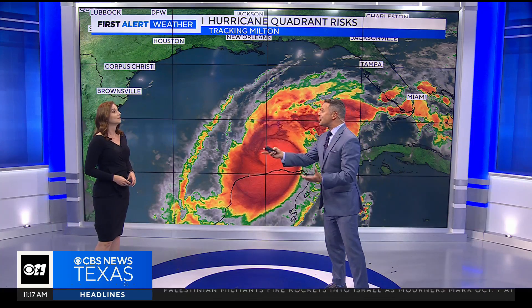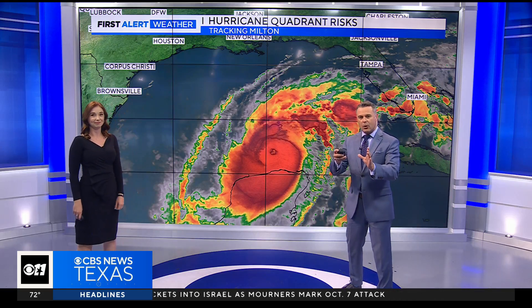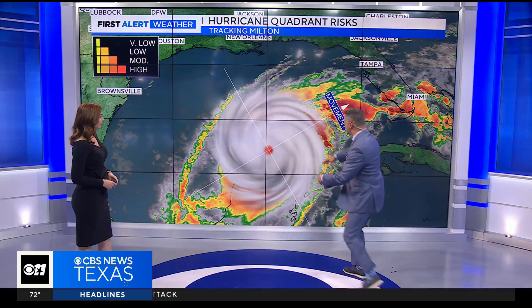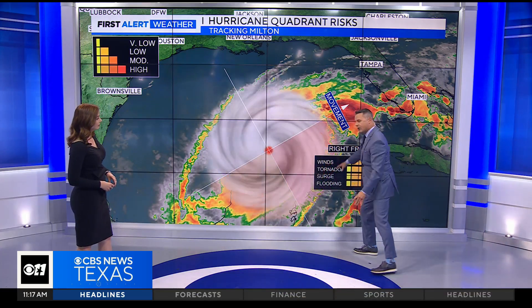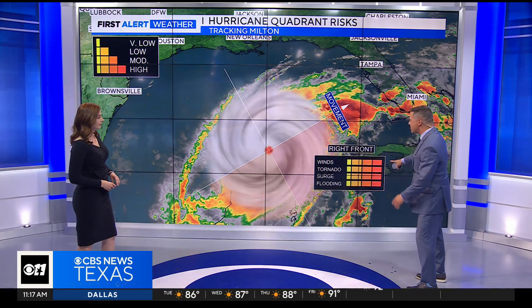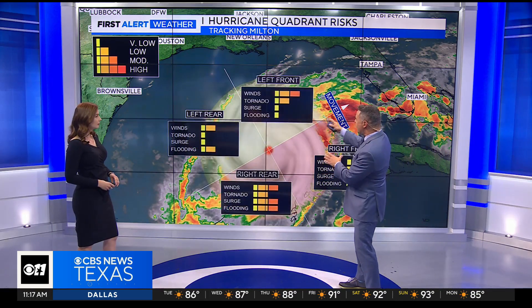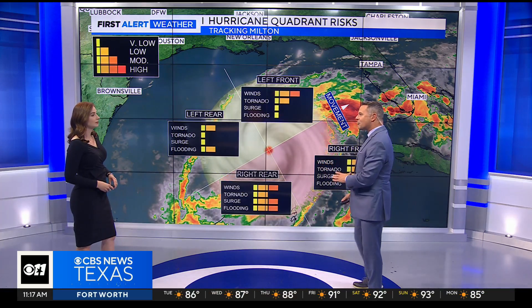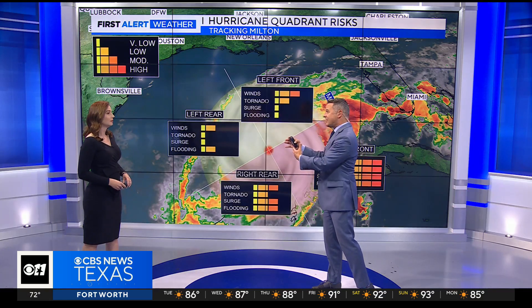Sometimes you hear us talk about the dirty side of the storm and those quadrants — specifically the right front quadrant. We're going to superimpose a graphic so you can see where Milton is now, moving forward to the east-northeast. The right front quadrant is where the forward movement is coupled with that counterclockwise rotation. So you have your winds, your tornadoes, your surge, your flooding — that's the worst side. The right rear is also pretty bad. Left rear and left front will be offshore, but the storm surge is still going to be a concern as water gets pushed onshore towards Florida, even days ahead of landfall.